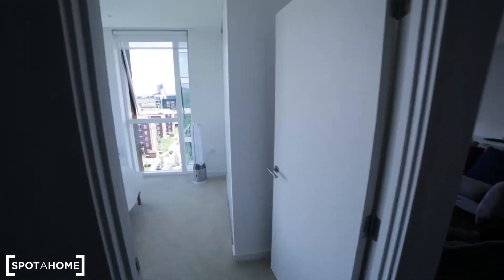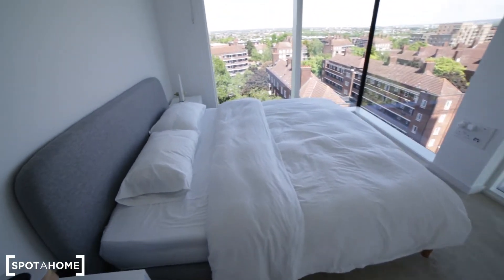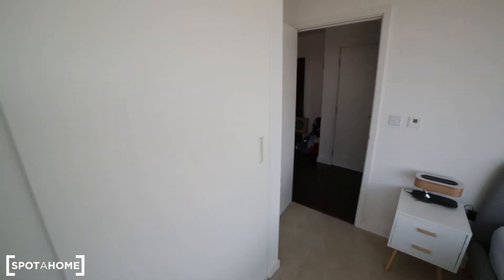Now we're entering the bedroom. The bedroom is very nice — there's a nice carpet on the floor, a double king size bed with two bedside tables, and a built-in wardrobe. I can't show you the wardrobe at the moment because there are still some landlord's belongings inside.